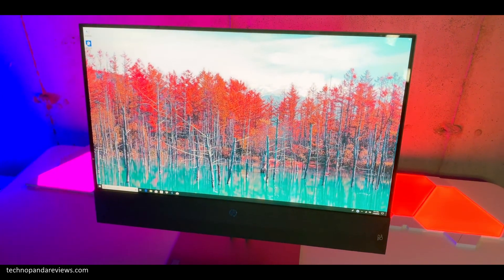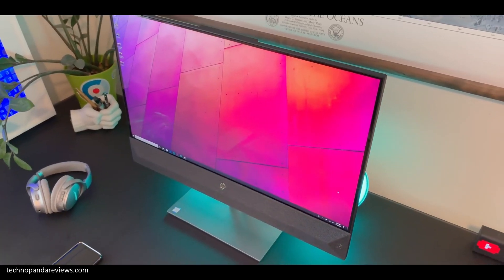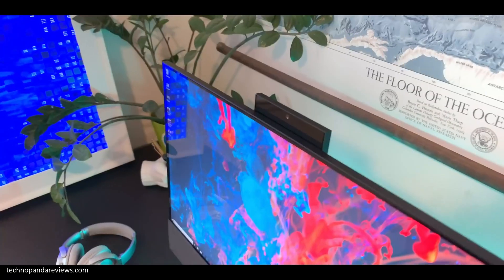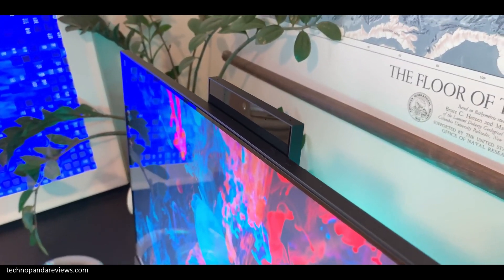It has an ultra-slim profile and looks even slimmer than a typical 24-inch monitor. This PC has very thin bezels on the top and sides, giving it a very premium and modern look. On the top there is an integrated pop-up camera which is tucked safely out of sight when not in use.